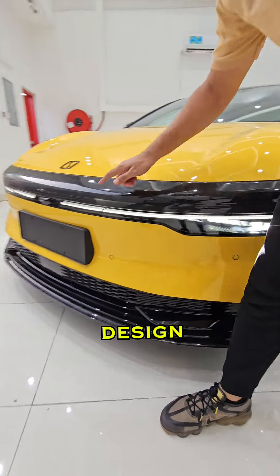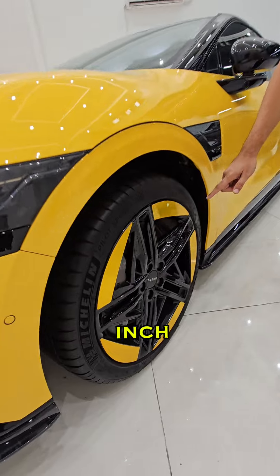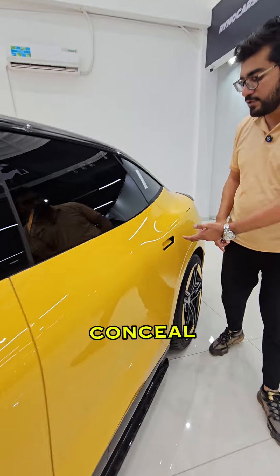We have this futuristic front design, beautiful LED lights, front sensors, back sensors, 20 inch wheels, 360 degree camera, side skirt, beautiful two-tone color, and concealed door handles.